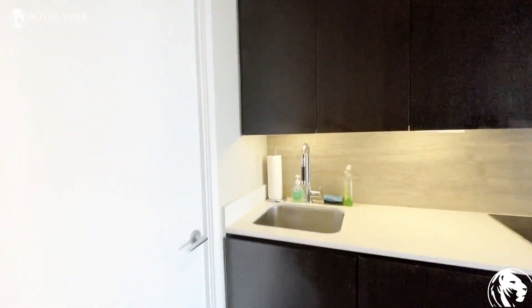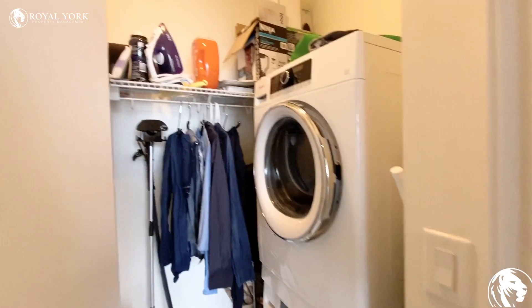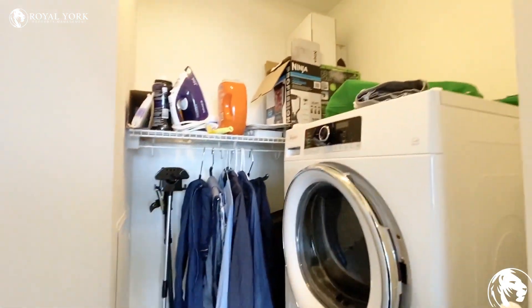Over here by the kitchen, you have your laundry room — and it's actually a full laundry room. You do have a full-size stacked washer and dryer, and you do have some storage area in here as well, which is great.